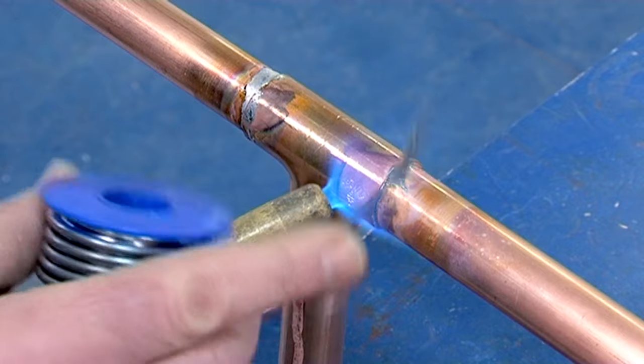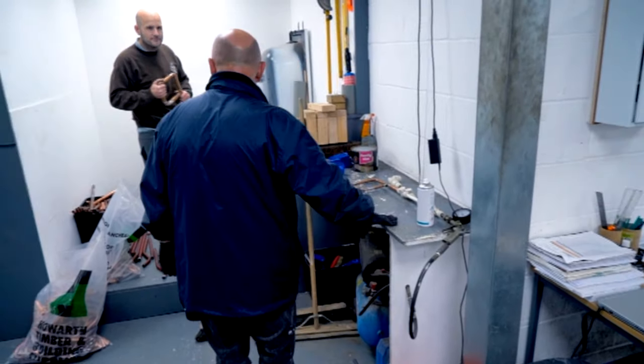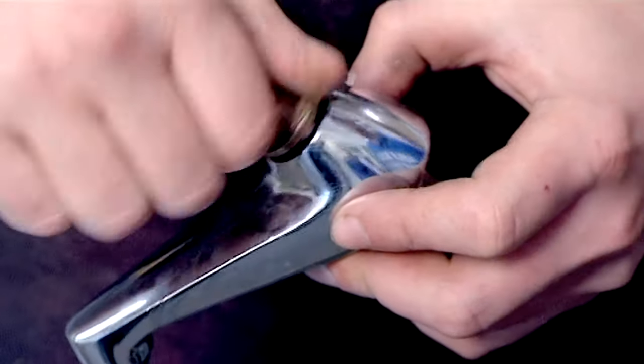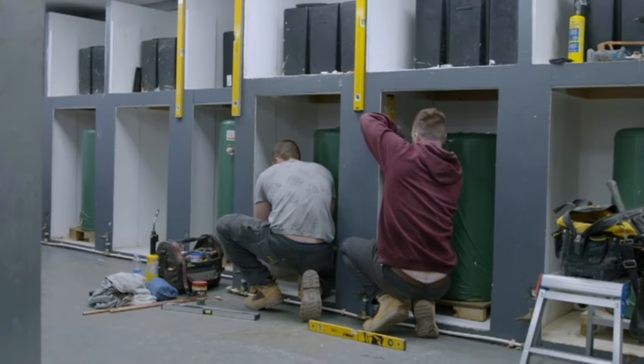You'll be taught jointing and soldering techniques, bending and pressure testing. The course also covers bathroom installation, valves, taps, cisterns, and soil and waste pipes.